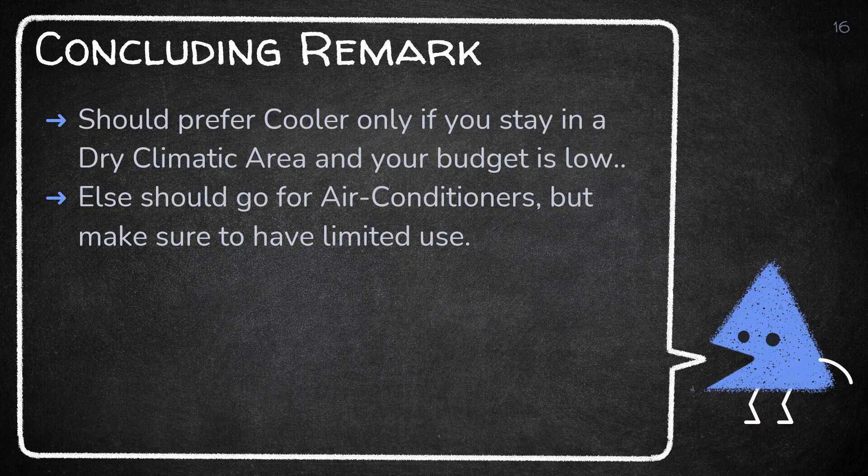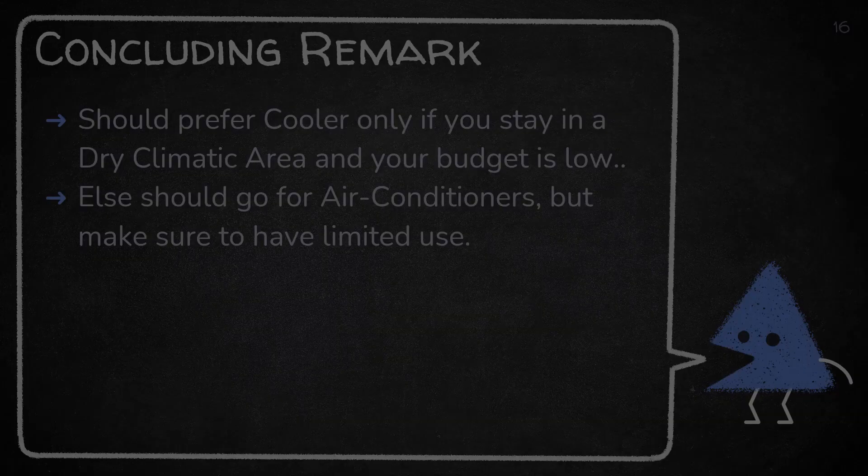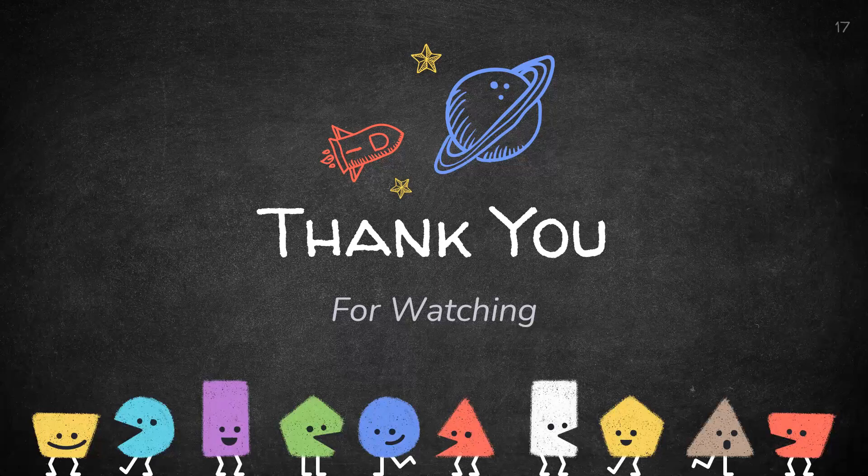Friends, I hope this video was useful for you. If so, just click on the like button and don't forget to subscribe to my channel, Civil Engineering Forum. This is all for today — thank you for watching.